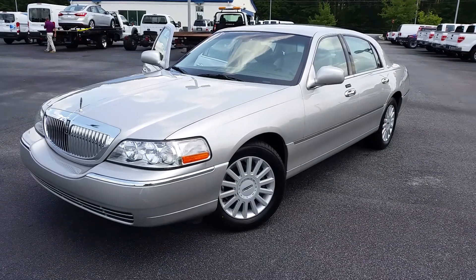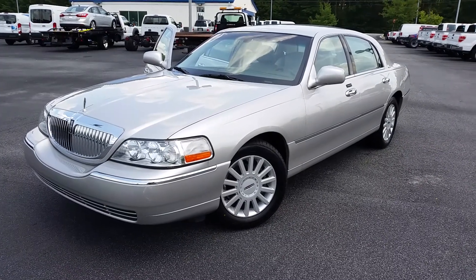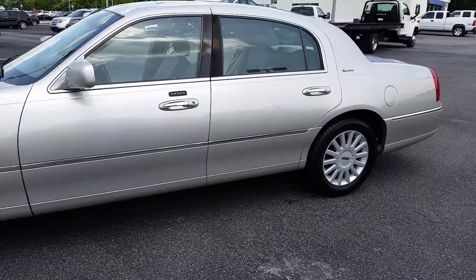Hey Charles, this is Mike Livingston from customer service at Loganville Ford. I just spoke with you on the phone a moment ago. Here's your 2005 Signature Edition Lincoln Town Car. When I tell you that this car is clean, man, that is a definite understatement right there.